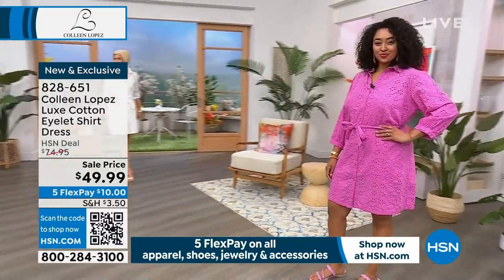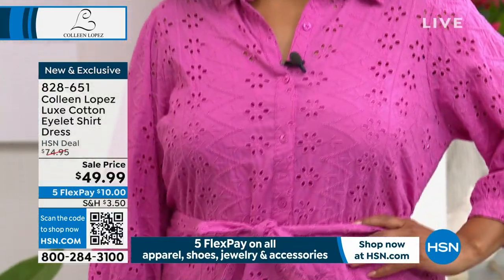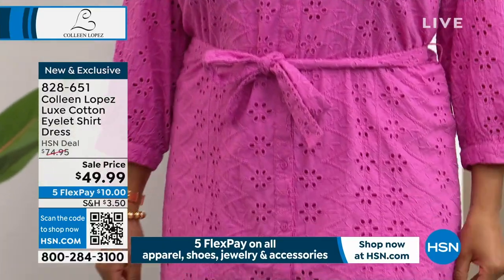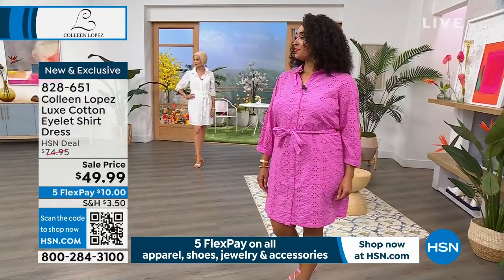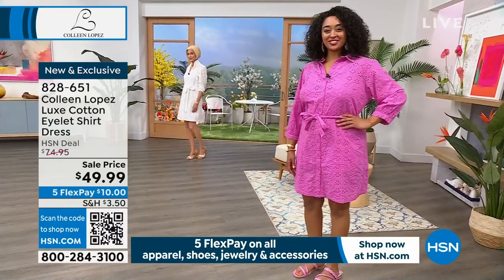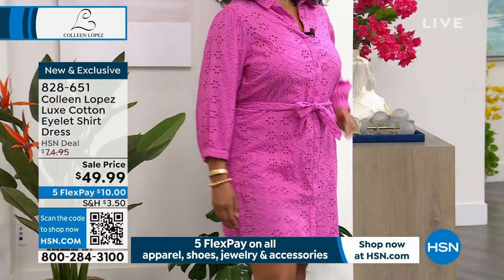Look at that pink — oh my gosh, the berry is absolutely beautiful! Pink is so hot this year, you're seeing pinks everywhere. Berry is definitely the most limited color, so if you want the berry, call in fast. If you want the darling white, don't wait — they're both going very quickly.